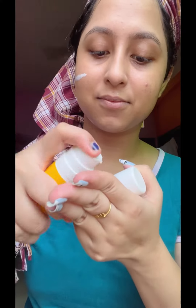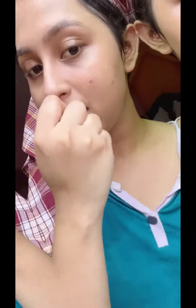Our last step is sunscreen. We follow the 3-finger rule to apply the most amount of sunscreen on our face, then gently massage it in. Sunscreen is very important for our skin. Stay tuned, thank you!